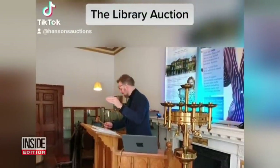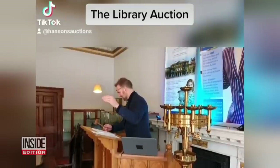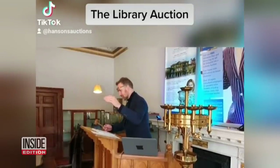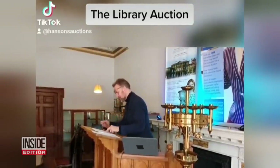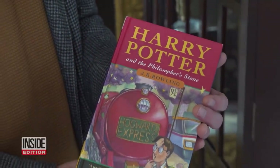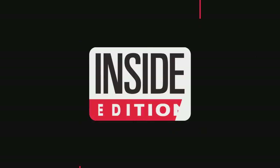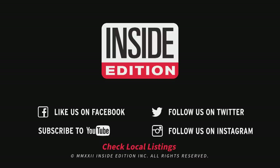Going, going, going. Congratulations! And this auction house rep says it's money well spent. It's the best one I've seen — certainly the best one I've handled. But if you had a time machine and could go back to 1997, it couldn't be any better. It's been just perfectly preserved. This is Inside Edition Digital.